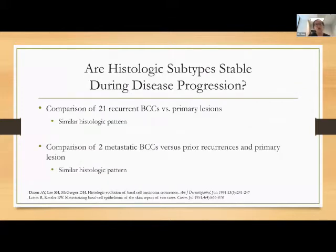An interesting question is whether histologic subtypes are stable during disease progression. Literature looking at 21 recurrent basal cells versus their primary lesions noted the exact same histologic pattern. When authors also looked at metastatic basal cells compared to prior recurrences and primary lesions, they again showed the same histologic pattern. So it seems like these subtypes are stable from the get-go.